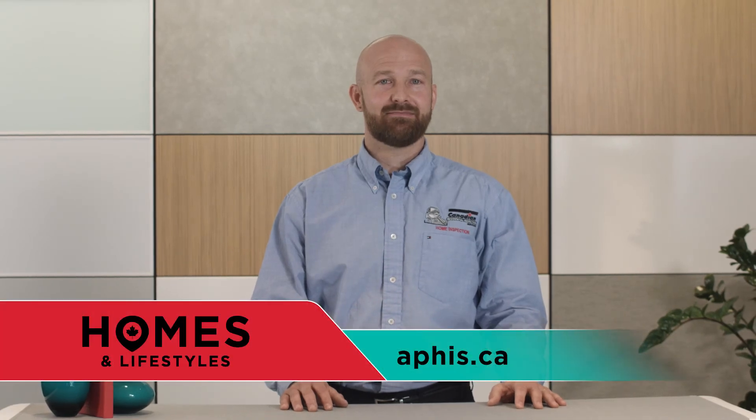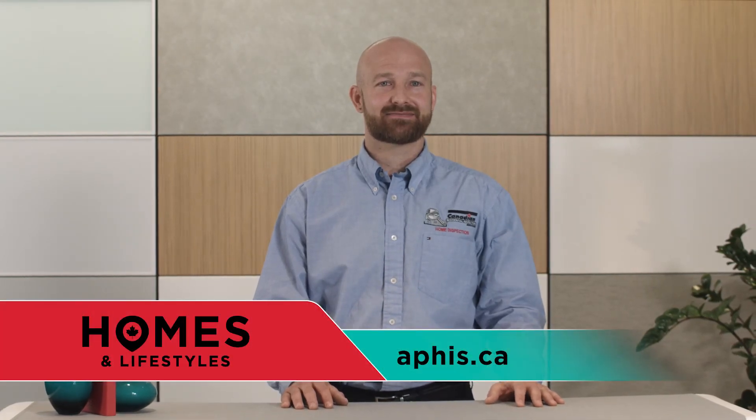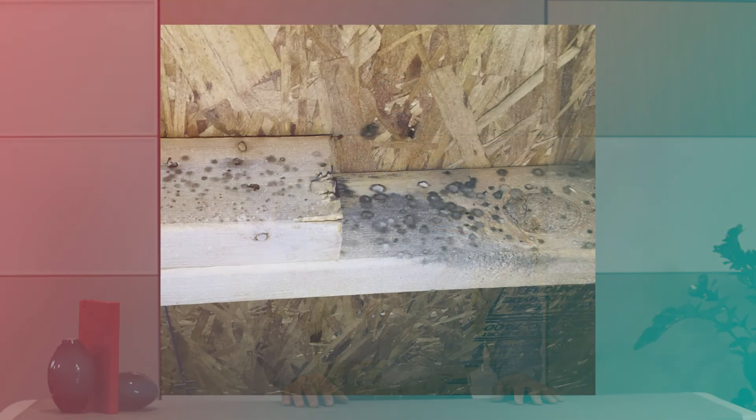I hope this helps clear up any misconceptions about attics. I'll now leave you with this image of mold growth in an improperly ventilated attic.